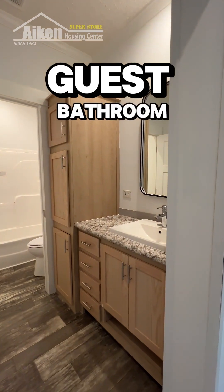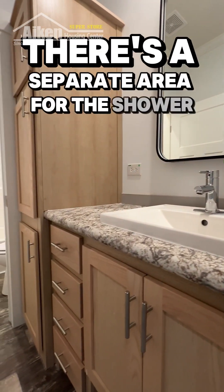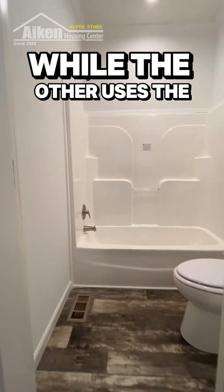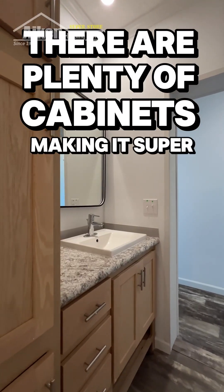I love the way this guest bathroom is set up. There is a separate area for the shower and toilet. If you have two kids getting ready for school, one can brush their teeth while the other uses the bathroom without bothering each other. There are plenty of cabinets making it super functional.